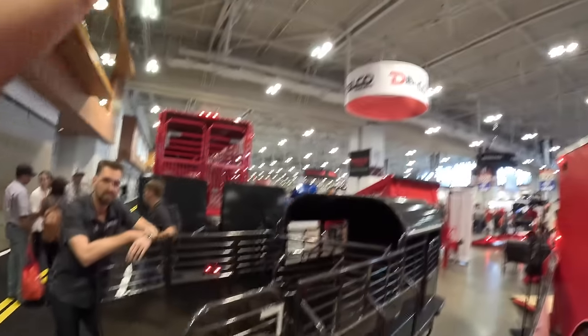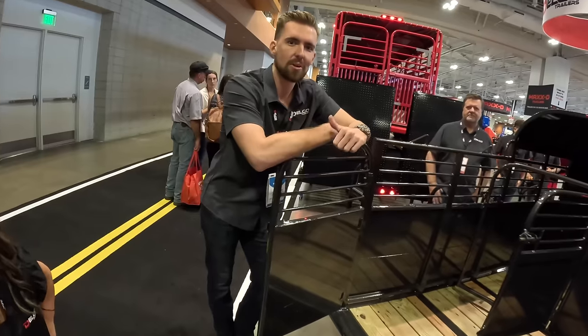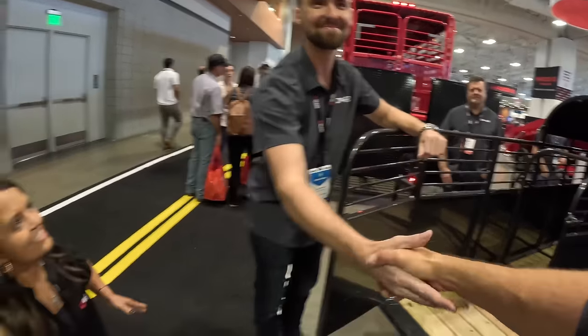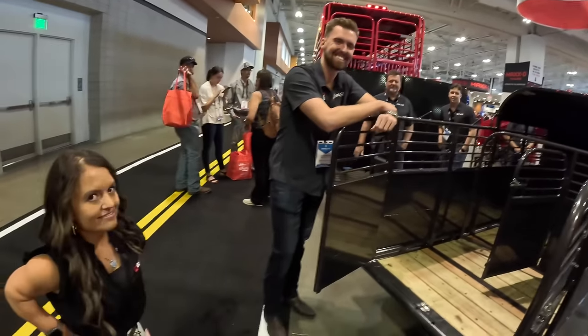This is by Delco Trailers. If you want to find out more information, look up their website at www.delcotrailers.com and you'll be able to find everything you need. Thanks, Will. Nice to meet all of you guys — John, Kevin.